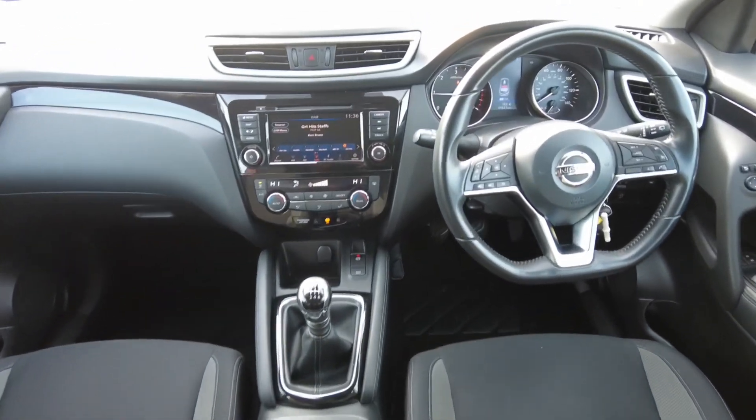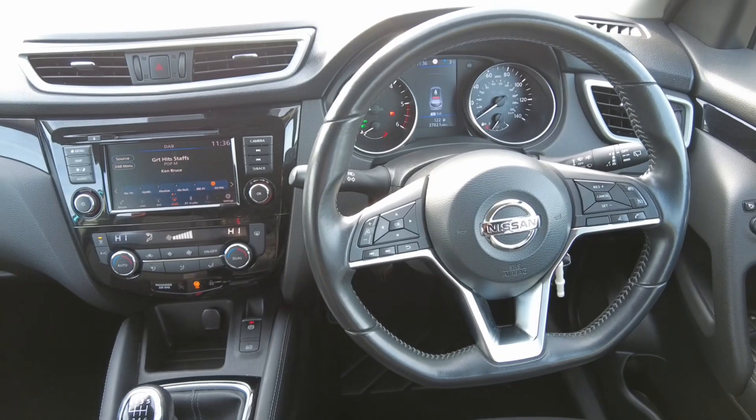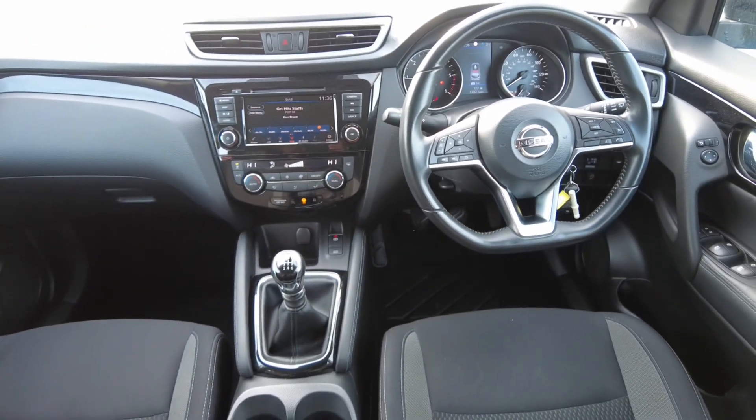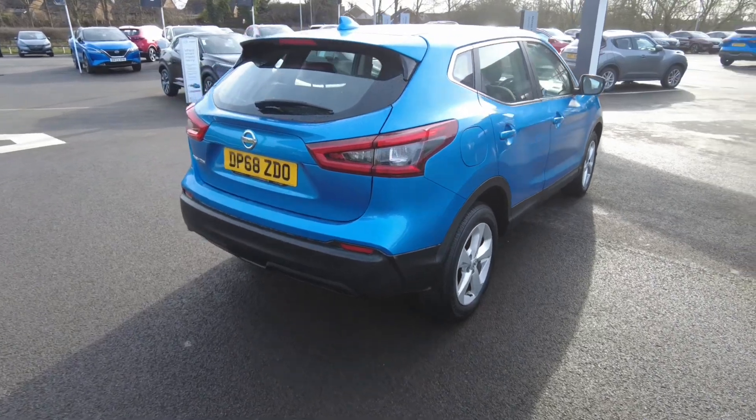In addition to all this, Nissan Intelligent Choice Manufacturer Approved Used Vehicles come with a thorough 100-point safety check, with the addition of all history and mileage checks.